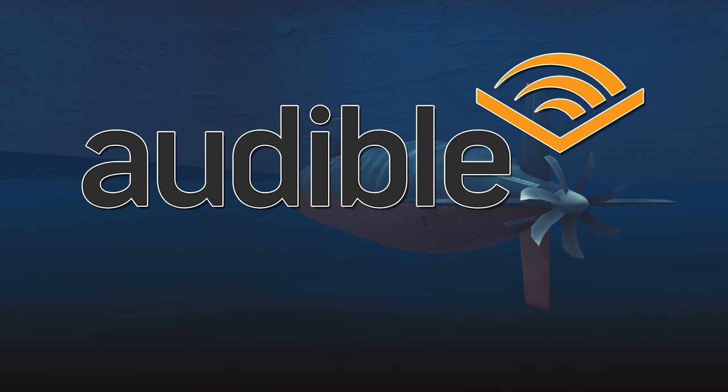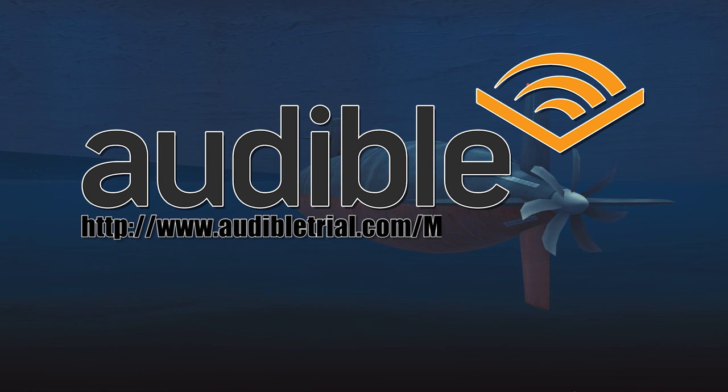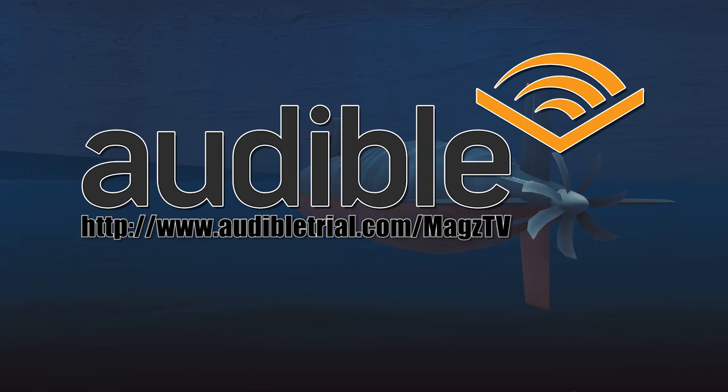Today's video is brought to you by Audible. Get a free audiobook download and 30-day free trial at www.audibletrial.com/magstv or click the link in the video description below.